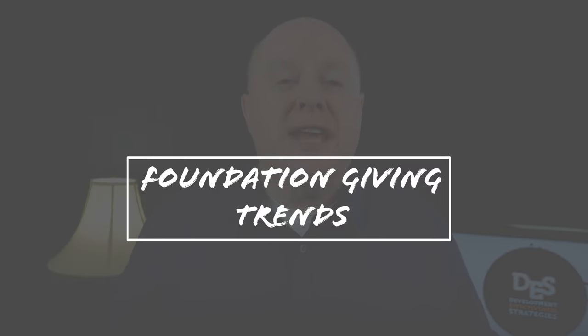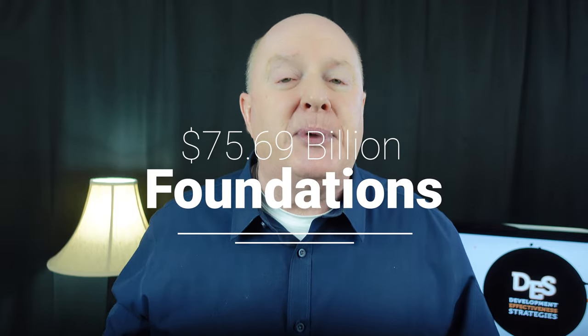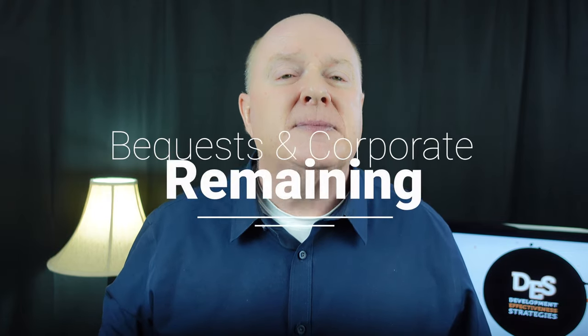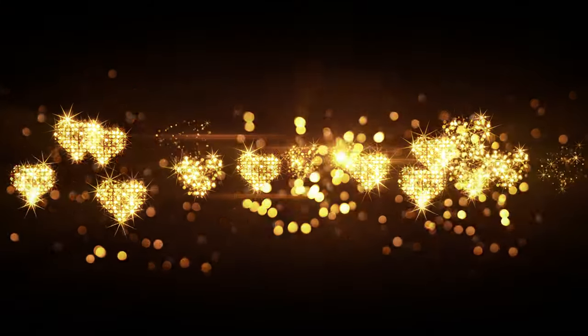Fact number four: foundation giving trends. In 2019 — the latest year with complete numbers — total giving in the United States was $431 billion. $309 billion came from individuals, and $75.69 billion came from foundations, which was 2% higher than the prior year. Giving by foundations has grown in nine of the last ten years and represents 17% of total giving — the largest share on record. The rest is bequests and giving by corporations.